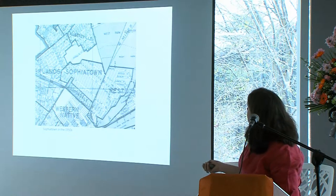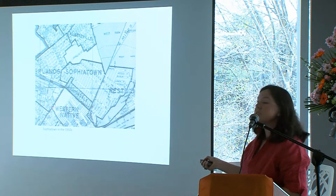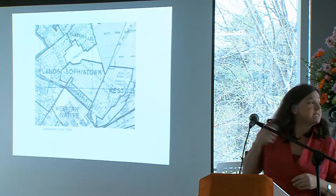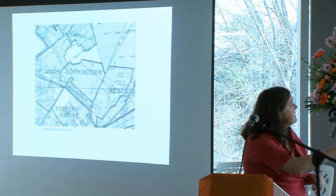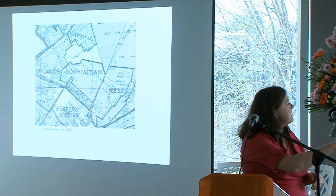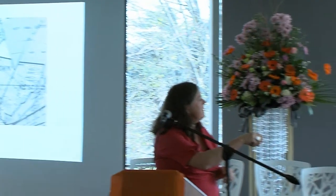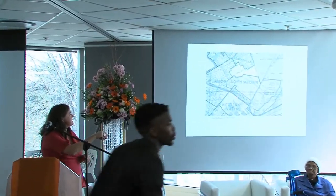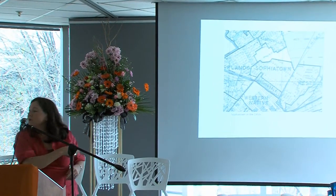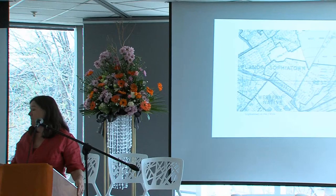This is an old map. You can see Sophiatown and the Western Native Township — that tells you it goes back to when Westown was still known as Western Native Township, so this is in the 1950s. If anyone lives in Sophiatown today, you'll notice all these streets that cut right through. One of the things that the Group Areas Act did was cut off these streets, so there are all these turnarounds. Very few of the streets from Sophiatown go straight through today, but that didn't used to be the case.